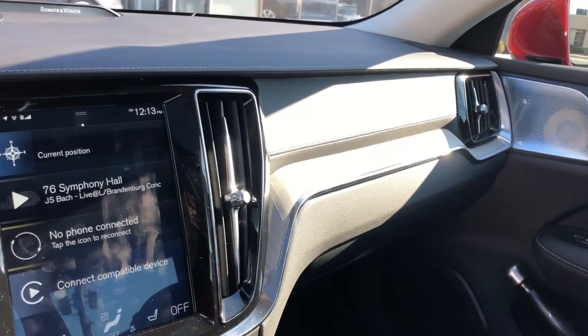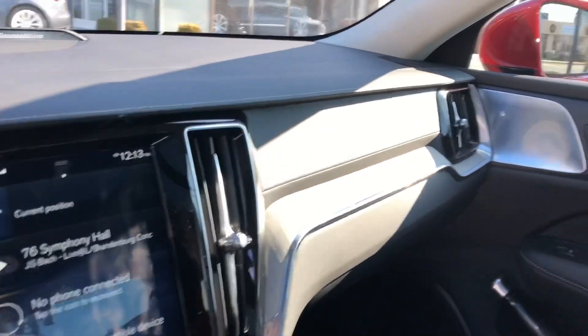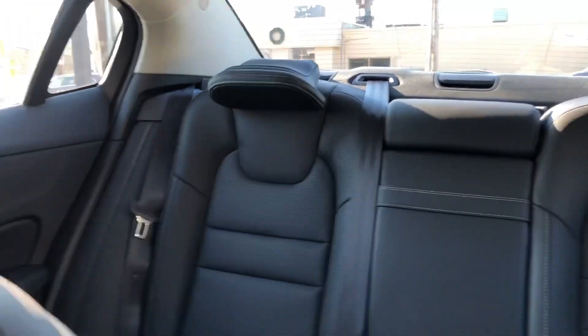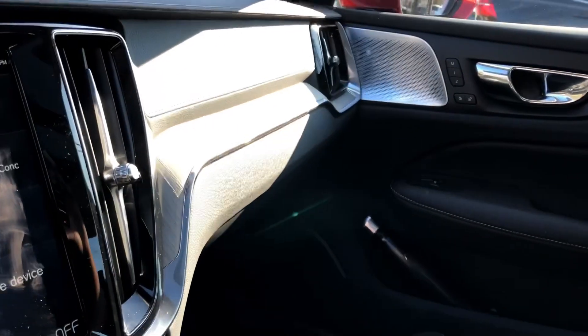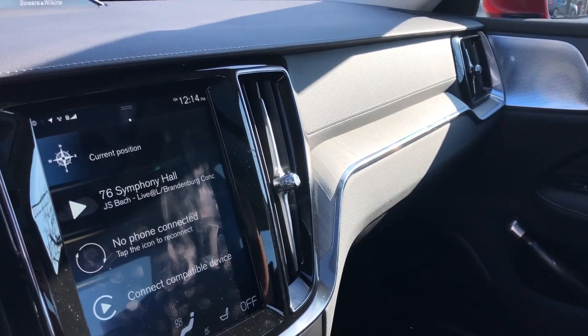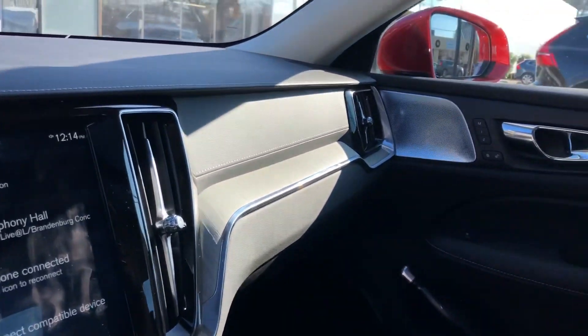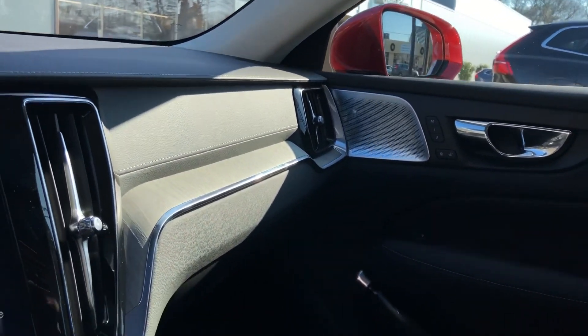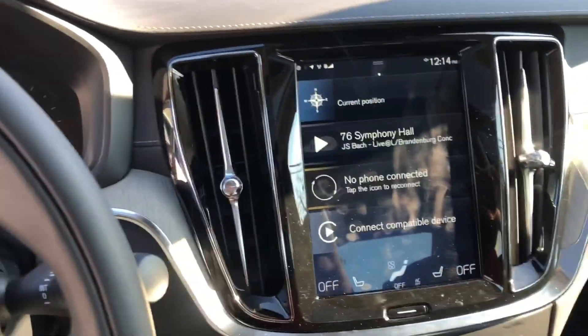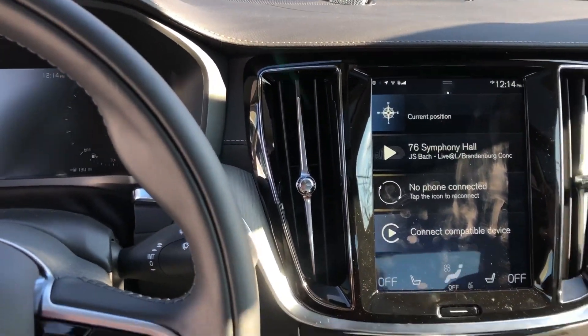This car is absolutely gorgeous. I'm looking forward to driving it the way I drive my Volvos — which is fast! Keep in mind I do drive a 2012 XC70 T6 with Polestar, so I know not to compare it to my car. But I do like to drive my Volvos fast, and I love when people say 'I didn't know Volvo could go that fast' — well, I'm here to prove that it can.